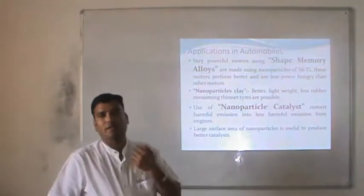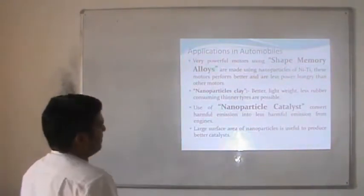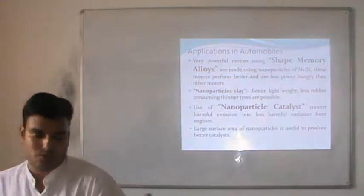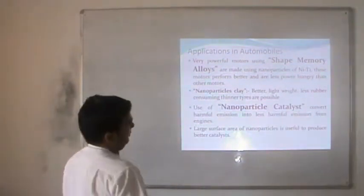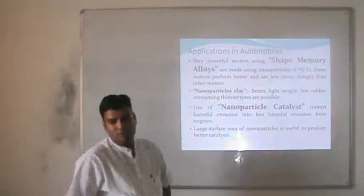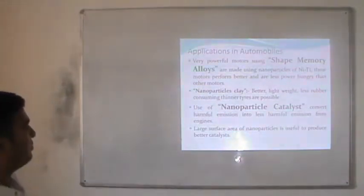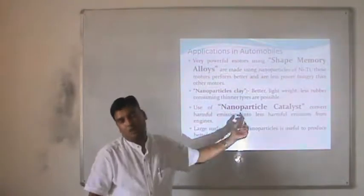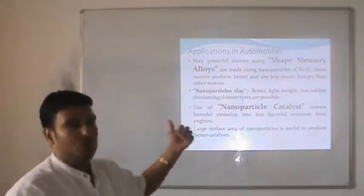Using nanoparticle clay it is possible to increase the properties of tires. Use of nanoparticle catalysts can convert harmful emissions from the engine into less harmful ones. All those gases responsible for pollution in the environment may be decreased by the use of nanoparticle catalysts. The large surface area of nanoparticles is used to produce better catalysts — this is one of the most important properties of metallic nanoparticles.